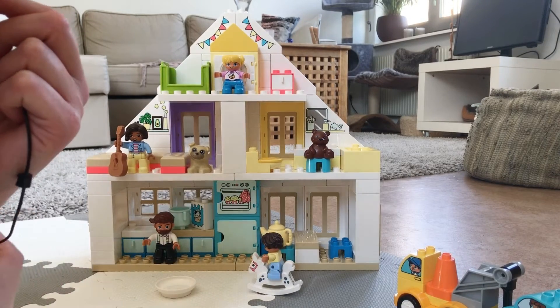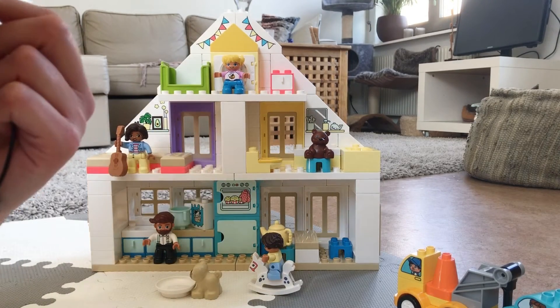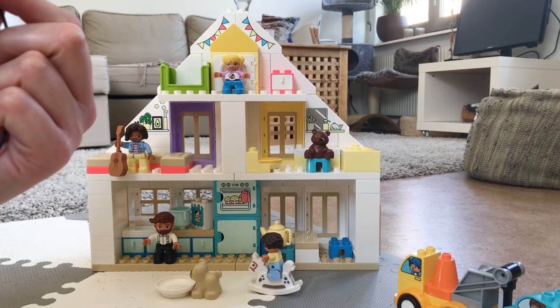That plate should actually go there, and then maybe the dog — we can pretend that the dog ate the birthday cake. See, I am able to play with it!